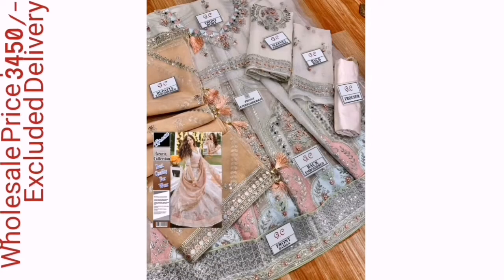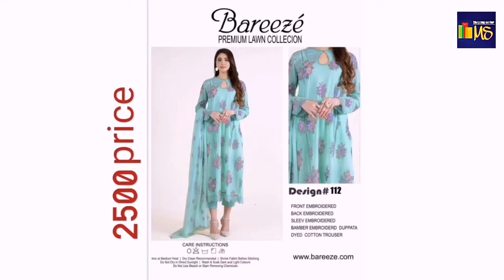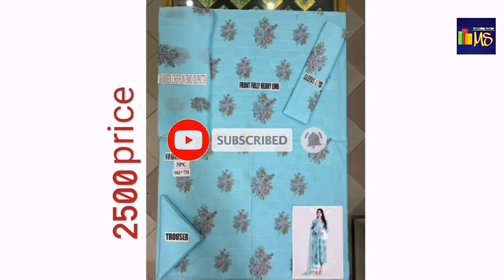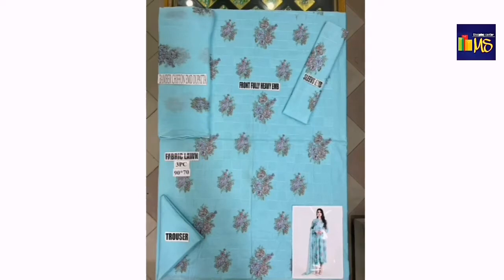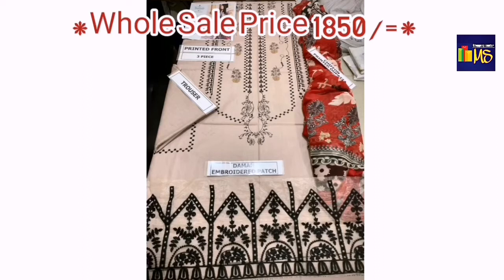This dress features diamond full heavy embroidery, plain trouser, and chiffon digital printed dupatta. Its price is 30,000 and 450. The next style is also good — printed lawn — and its price is 40,000. Here we also have a 30,000 shirt.